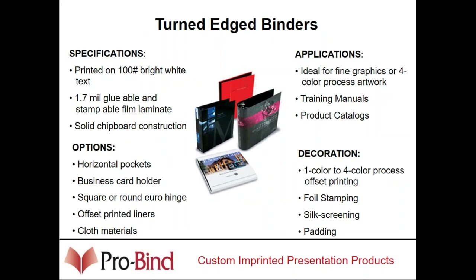The turned edge binder is a printed litho sheet wrapped over cardboard. They can have a euro spine or a square spine. Typically these binders are printed, laminated, and wrapped over a board. They can have any type of ring — D-ring or round ring in any size. They can be foil stamped, or made out of custom wrap material. One to four color process printing is typical, along with foil stamping, silkscreen, or padding under the wrap.